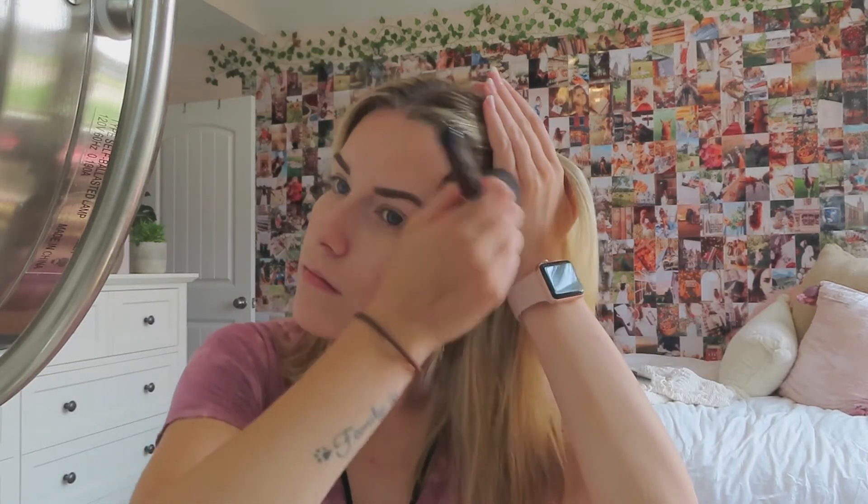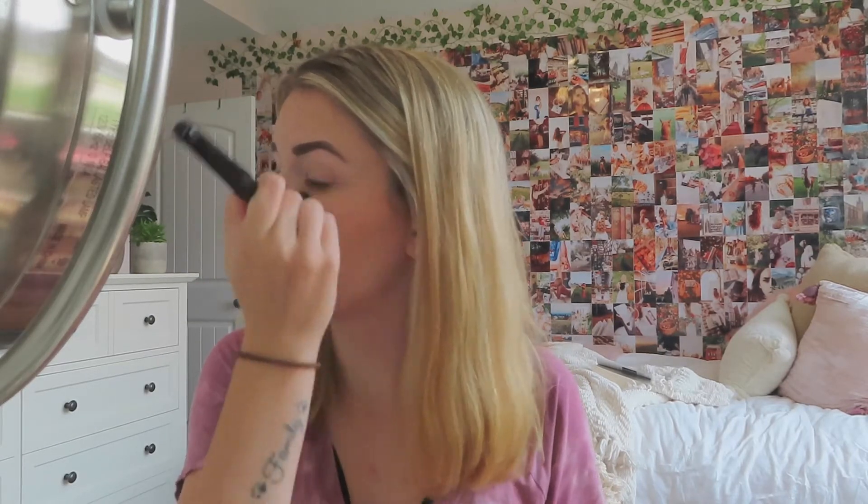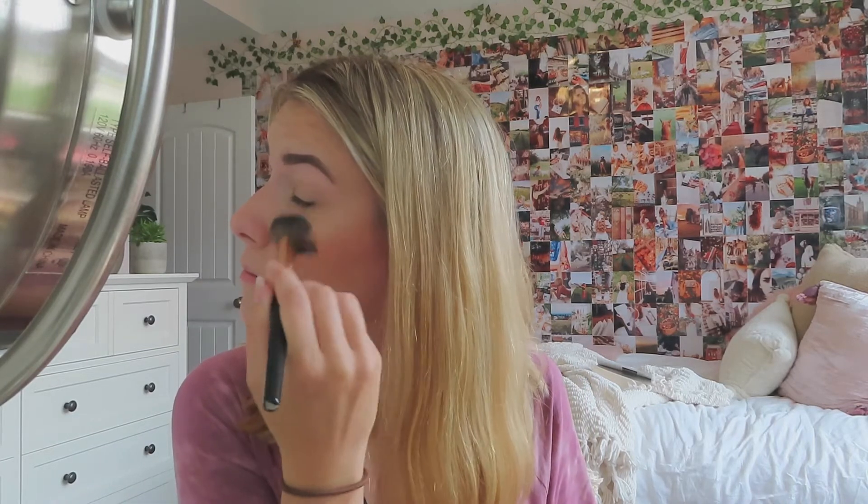I'm obsessed with this Marc Jacobs bronzer — I use it for bronzer and eyeshadow most days. Then I'm adding some blush, some highlighter, and a little bit of bronzer in the crease of my eyes. I'm lining my lips and filling them in with a Charlotte Tilbury lip pencil, then adding a gloss on top. Then I curl my lashes and throw on some mascara.